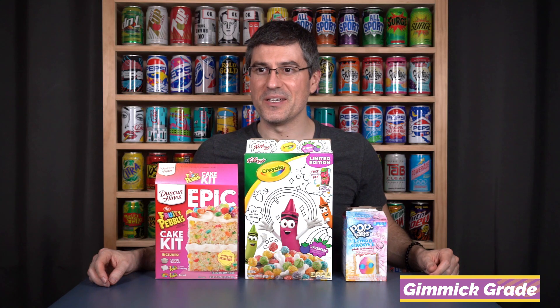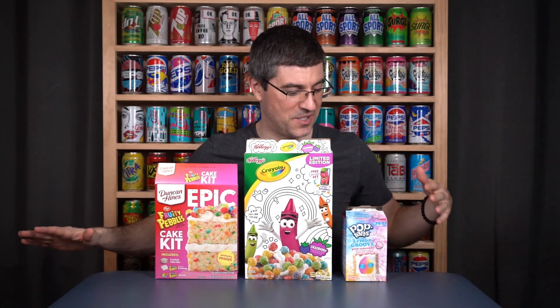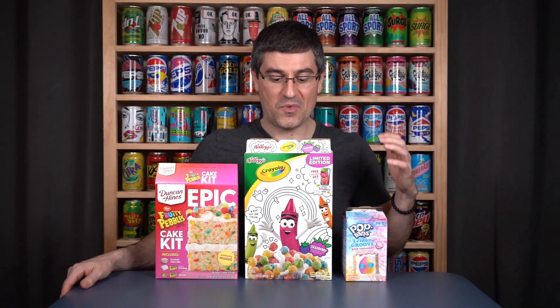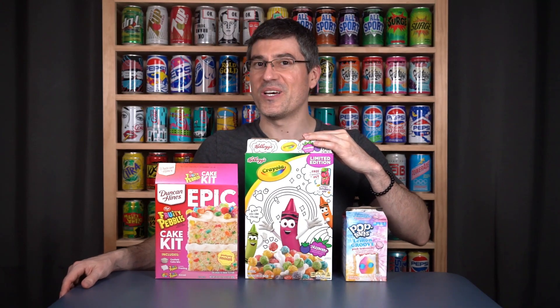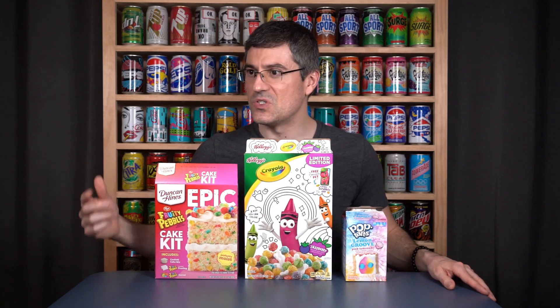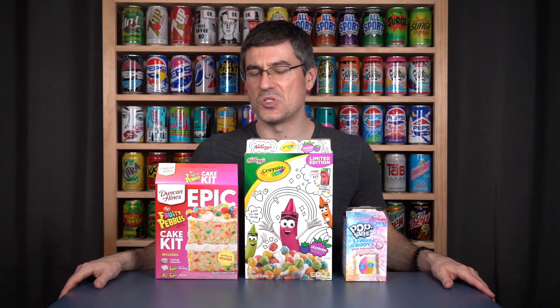We've got to get into the gimmick grade. We've got a lot of strong gimmicks today. The absolute floor I'm setting is the Lemon Groove Pink Lemonade — not so much because the flavor isn't crazy or the design isn't crazy, but just because the other two are so weird and great. I'm giving it a 9 out of 10. I'm giving the Crayola cereal a 9.5 out of 10 for the colorable box, and I'm giving the Duncan Hines Fruity Pebbles Epic Cake Kit also a 9.5 out of 10. Some outstanding packaging, innovation, and design — it's bold, yet it works.